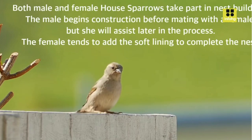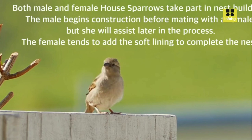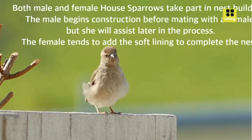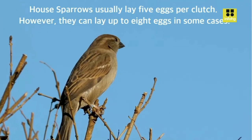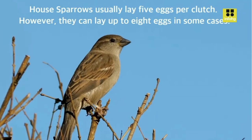Challenges in Conservation. Despite their adaptability and widespread distribution, House Sparrows have faced declines in certain regions. Changes in urban environments, habitat loss, pollution, and competition with invasive species have all contributed to these declines. Efforts to understand and mitigate these challenges are ongoing, with researchers studying House Sparrow populations and behavior to inform conservation strategies.